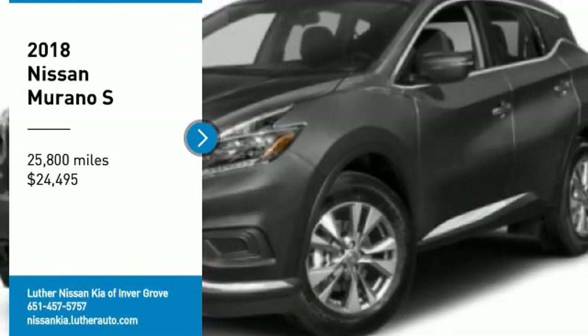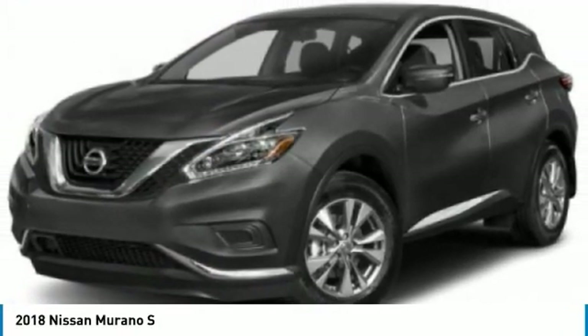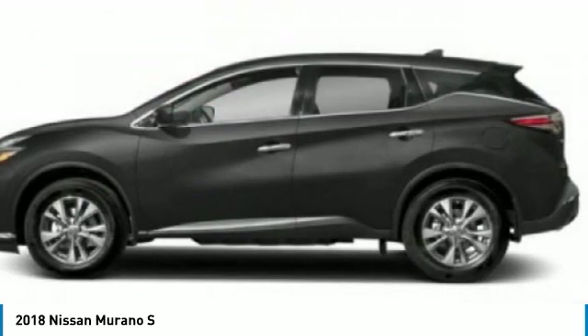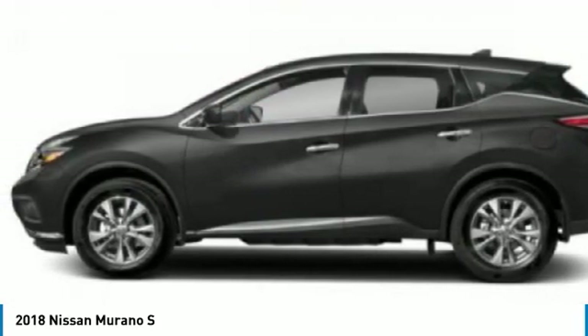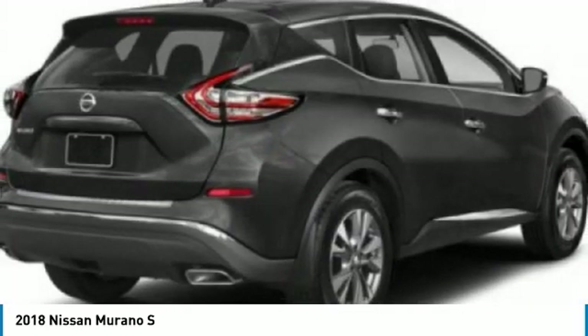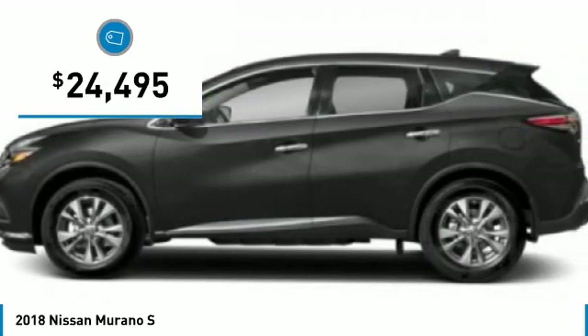Take a ride in a 2018 Murano. The peace of mind of award-winning safety, including a five-star rating for side impact crash safety, comes standard with the Nissan Murano. Great fuel economy and a powerful V6 engine combine to deliver a refined driving experience, and it is priced below $25,000.